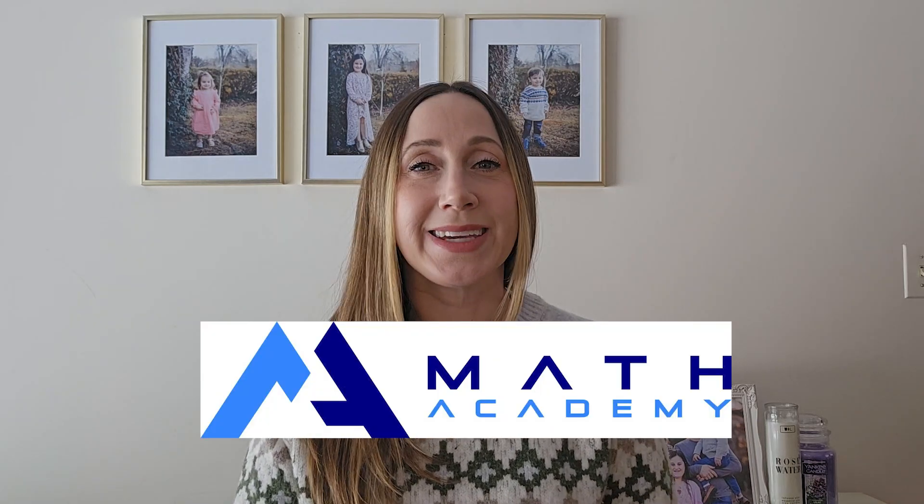First on our list is a self-paced accredited online math program that includes all of the subjects your child will need for high school math, even including AP Calculus, called Math Academy. You can choose to follow the traditional math sequence of Algebra 1, Geometry, Algebra 2, and Pre-Calculus, or you can follow the integrated math sequence, which even includes an honors level. They also have an SAT math test prep course.